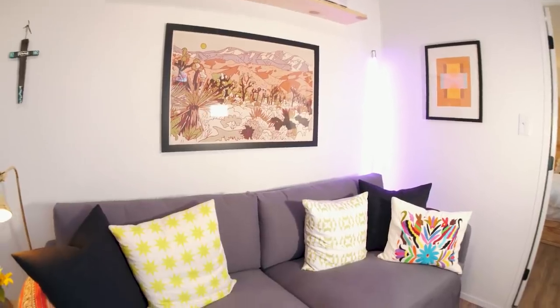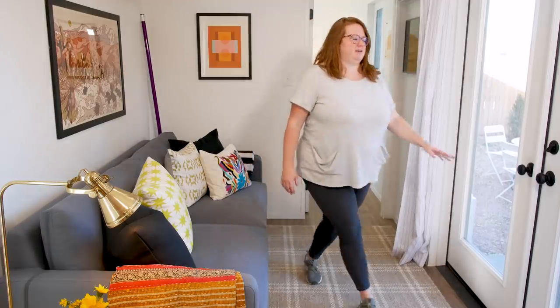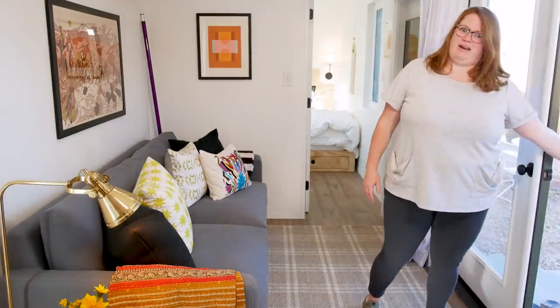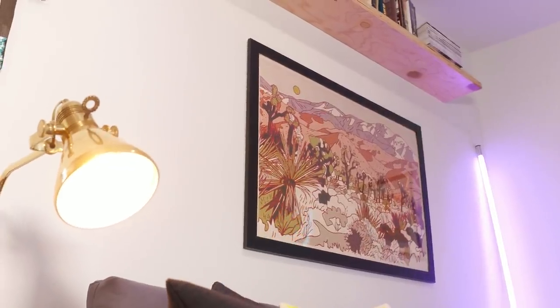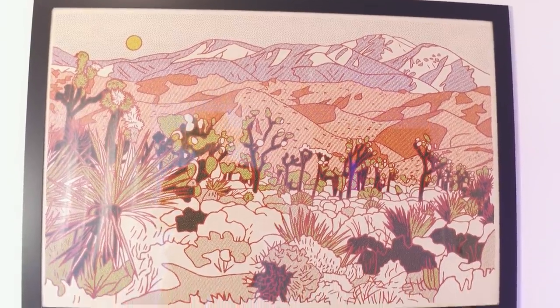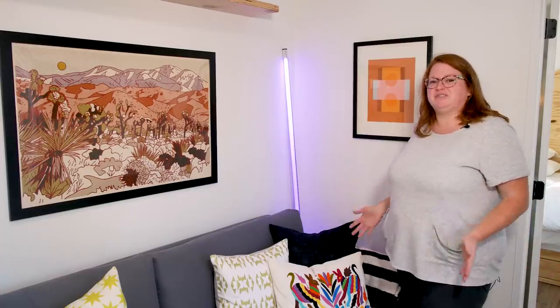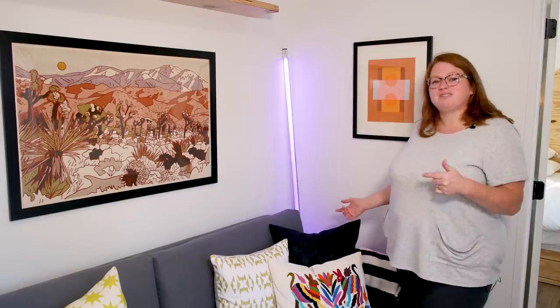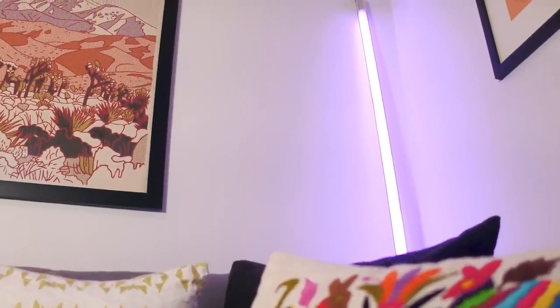Here we are in the living room of our container casita. We have these big French doors that open right out. We have a lot of local art — New Mexico is famous for it. This is a local Albuquerque artist Robin Frank, a really cool print. And this is a Las Cruces artist Caroline Clark — she does really fun pixelated landscapes. In Albuquerque, the heart of the city is Central Avenue, also known as Route 66, and we're just a block off of it. This is my neon light sculpture as an homage to Route 66.